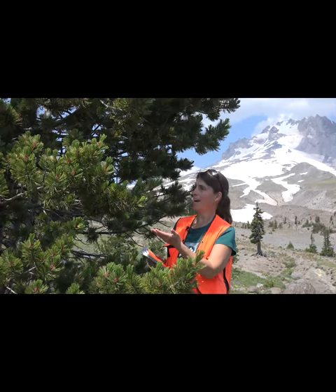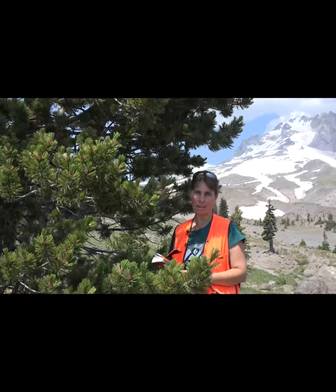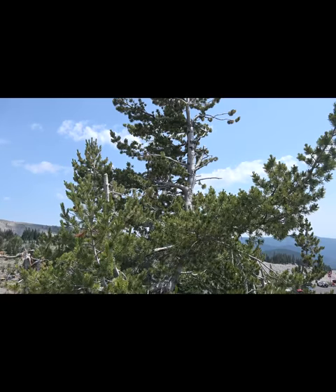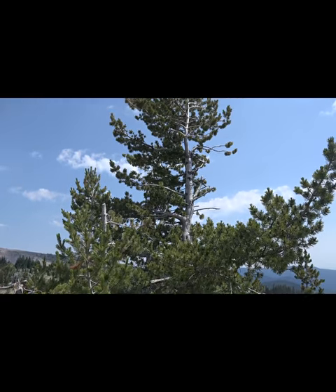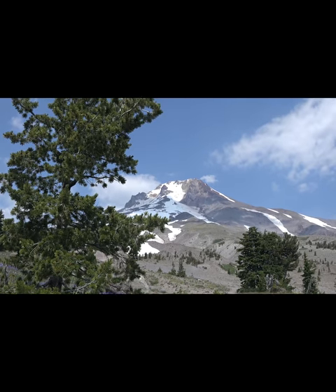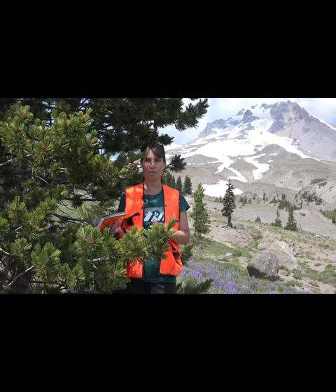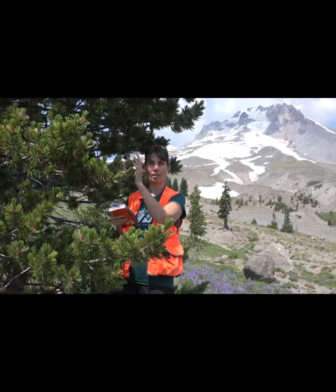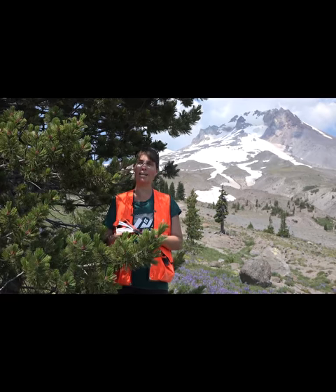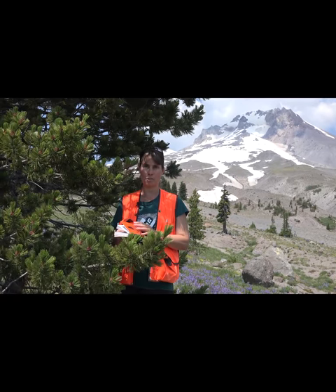We're standing at an elevation of about 5,900 feet on the flanks of Mount Hood, just above timberline. Near us is Pinus albicaulis, which is one of the highest pines in North America. Pinus albicaulis, or whitebark pine, in combination with Tsuga mertensiana, or mountain hemlock, often compete with each other in defining our timberline — they are the highest elevation conifer species in this region.